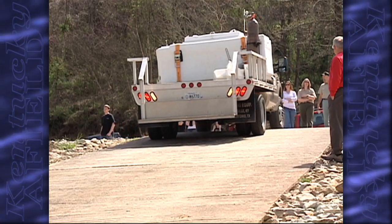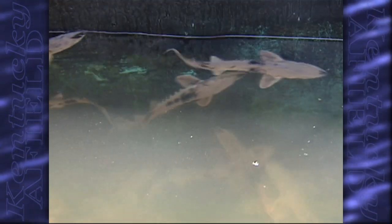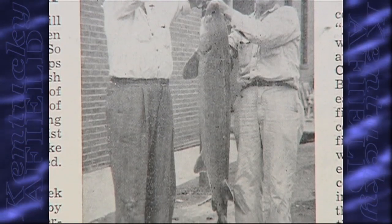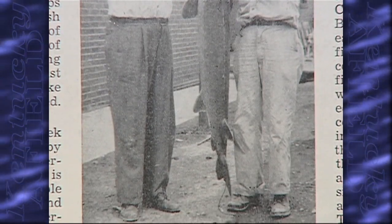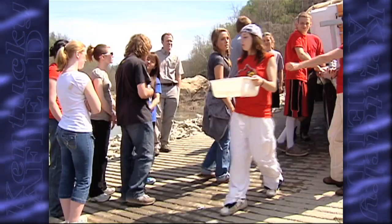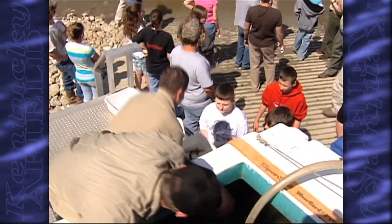We're here to release hatchery-reared lake sturgeon that we received a year ago in the form of fertilized eggs from the Wisconsin Department of Natural Resources. It's pretty monumental, considering the last lake sturgeon reported from Kentucky's waters was caught right here in the Cumberland River in 1954. We have our environmental science group and a bunch of junior ROTC students from Corbin High School here today to help reintroduce the lake sturgeon back into Kentucky's rivers.